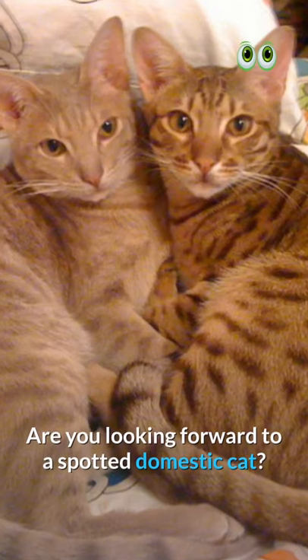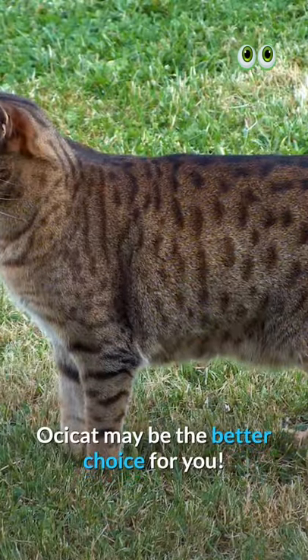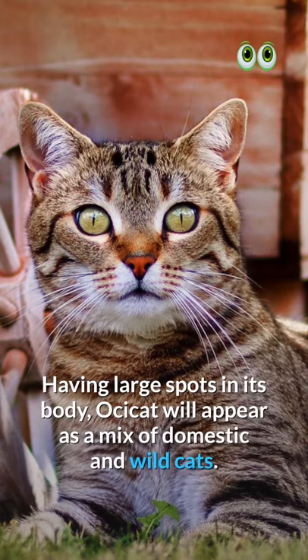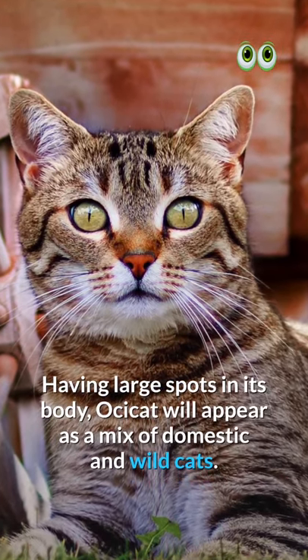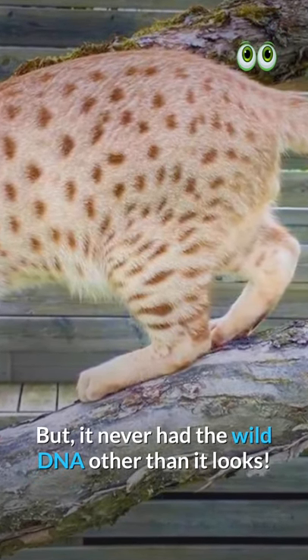Arsicat. Are you looking forward to a spotted domestic cat? Arsicat may be the better choice for you. Having large spots on its body, Arsicat will appear as a mix of domestic and wild cats. But it never had the wild DNA other than its looks.